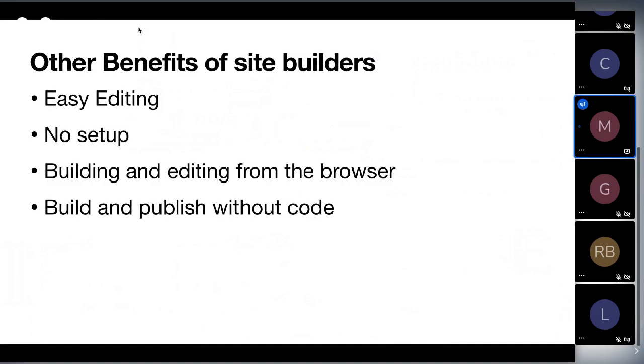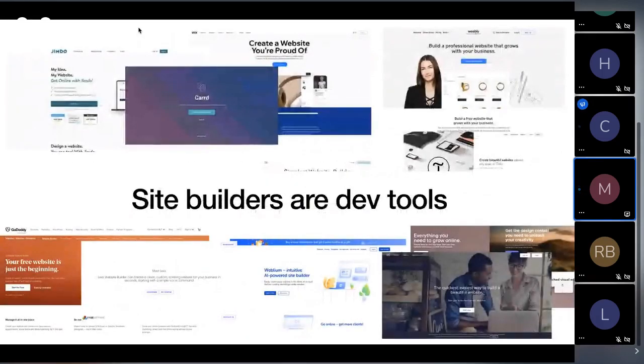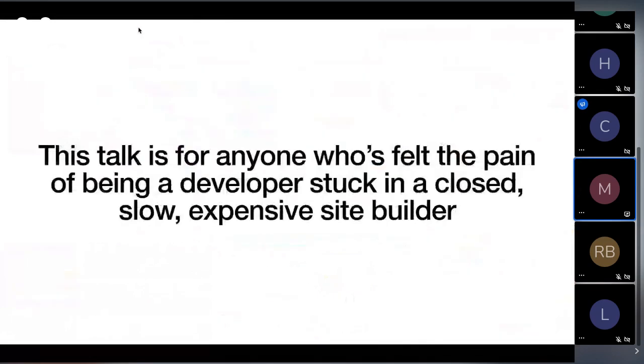There are a lot more benefits to site builders, especially as you pay more. But specifically for developers, these things are still useful and are reasons why we use site builders. I'm talking about site builders today because, based on all that, site builders are developer tools. This talk is for anyone who's felt the pain of being a developer stuck in a closed, slow, expensive site builder.